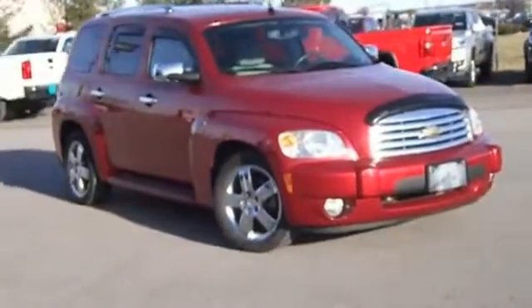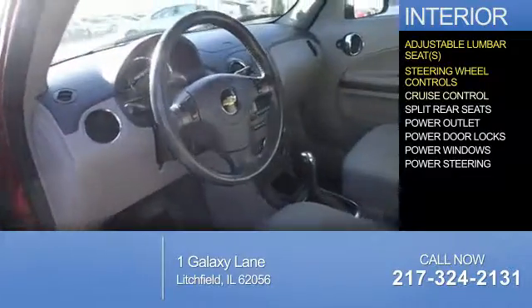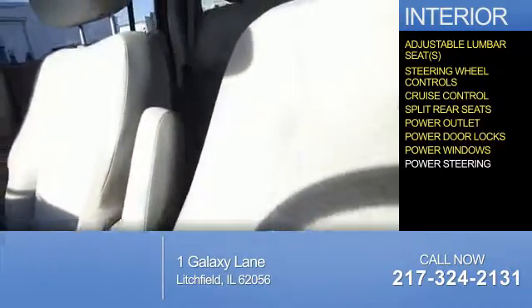The new Chevrolet HHR is a product of the Cinectus. Inside, you'll find adjustable lumbar seats, steering wheel controls, cruise control, split rear seats, power outlet, power door locks, power windows, and power steering.